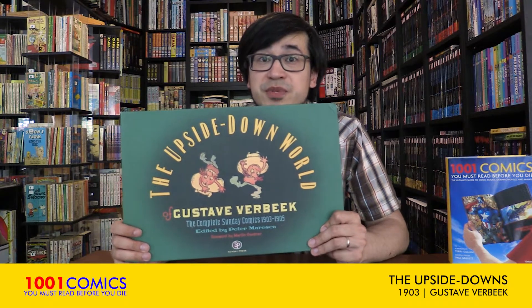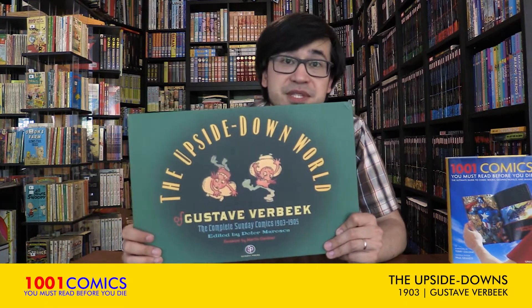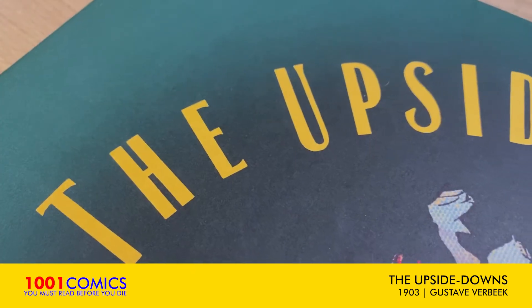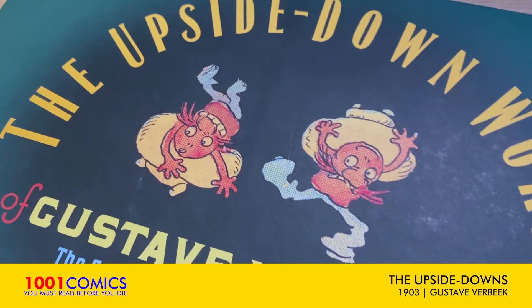Here's a really old and somewhat obscure comic from 1903 that has one of the best names in classic comics. This is The Upside Downs of Little Lady Lovekins and Old Man Muffaroo.